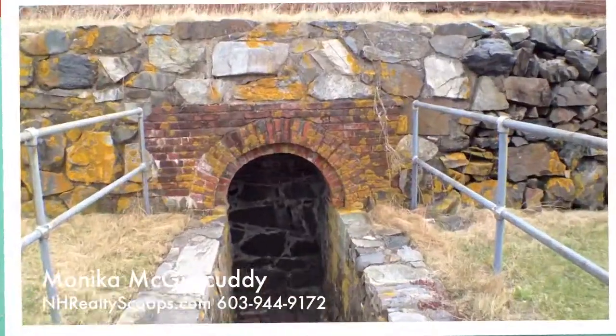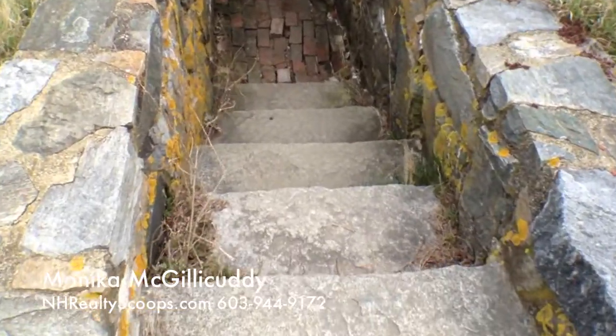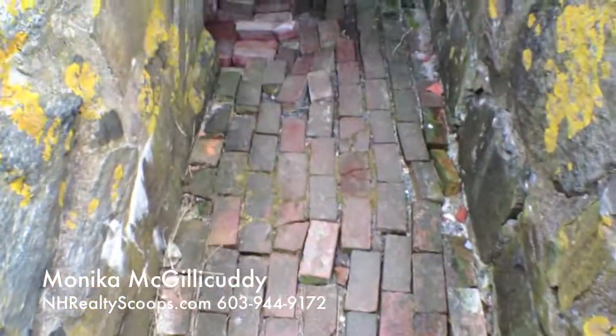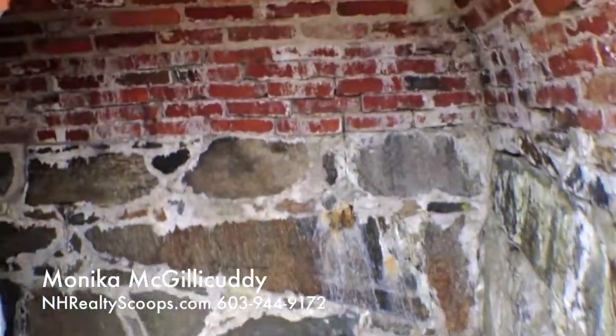So Fort Constitution, Newcastle, New Hampshire — my husband dared me to go down here, and I had no clue what I was going to see when I walked down these steps and this broken-up brick and all of that.